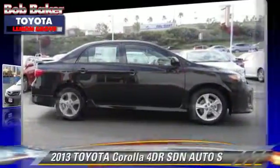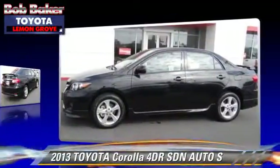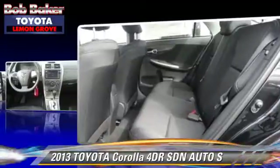The 2013 Toyota Corolla S. With an automatic transmission, this sedan is well equipped. This Toyota features cruise control, air conditioning, and alloy wheels.